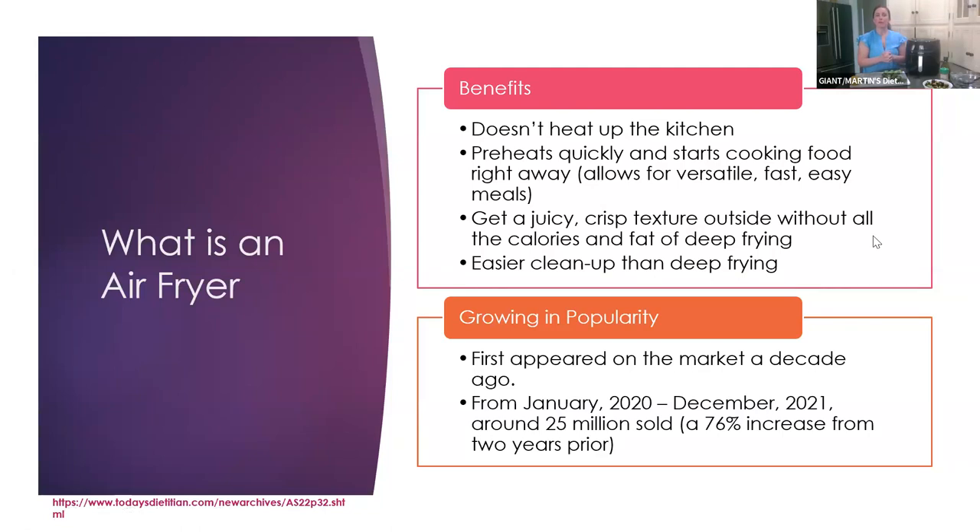The benefits of an air fryer: it doesn't heat up the kitchen the way turning on an oven does, so especially on summer days it's a really nice appliance to use. It preheats really quickly and starts cooking food right away — probably within even 10 or 20 seconds you can feel the heat. It allows for versatile, fast, and easy meals. You don't have to use oil or very little oil, so you get a juicy texture on the inside without drying it out, and a really nice crisp texture on the outside — without all the calories and fat of deep frying. And it is an easier cleanup than deep frying.